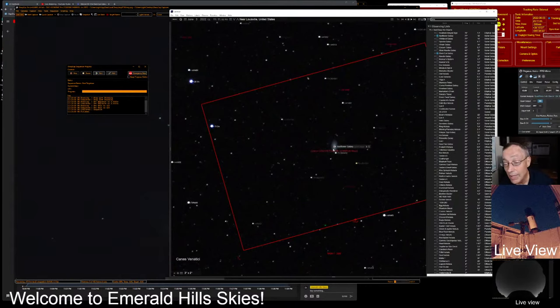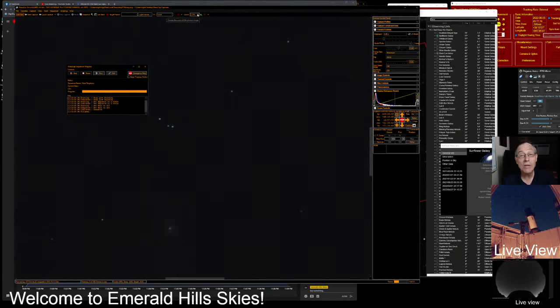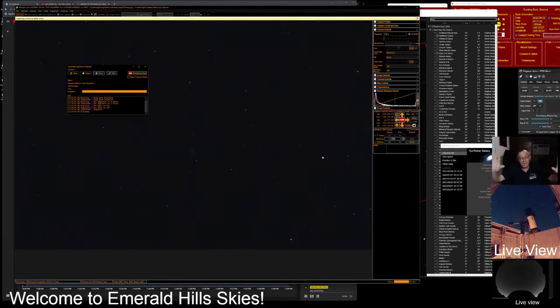This red rectangle again is going to show you roughly what our Rasa sees, and there you can see the galaxy we hope to find right in the middle. Let's open up our info pane. I can already see the Sunflower Galaxy forming up there. We'll do our plate solve — that way we're going to match the view that our telescope expects to see with the view that we're actually seeing. This uses a stack of hundreds of pictures saved in memory. Looks like we are only 0.12 degrees off, probably because we didn't move very far.